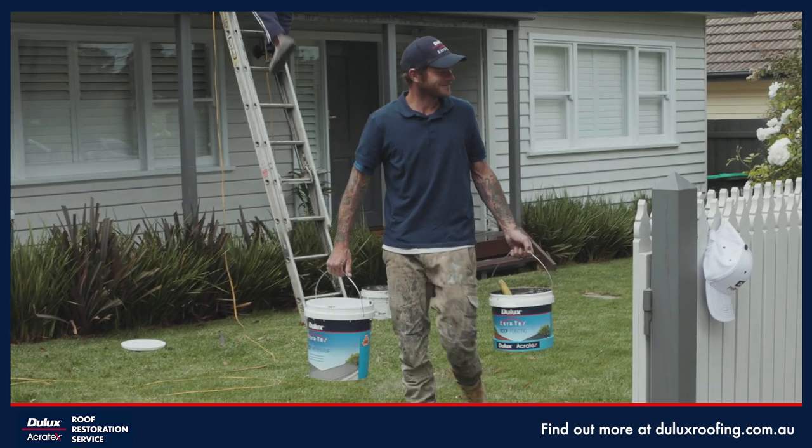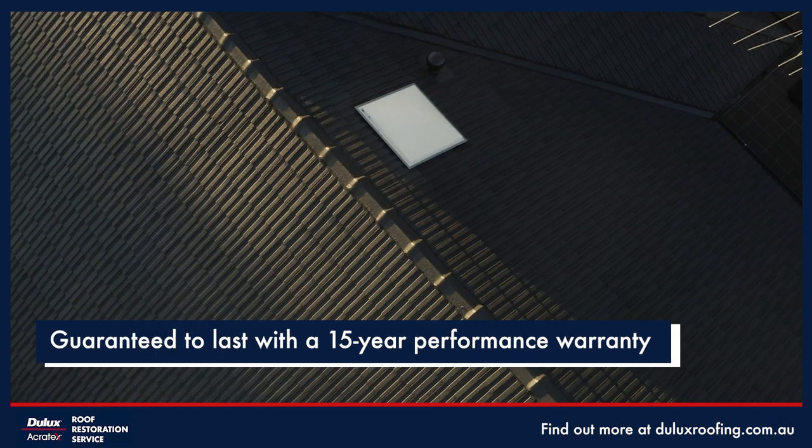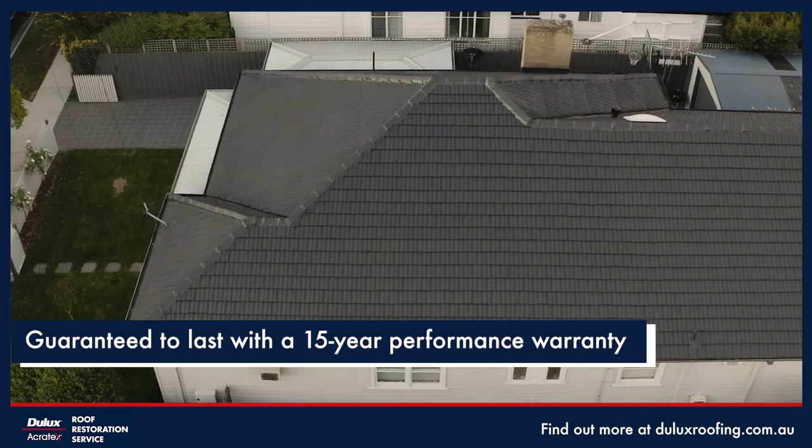Our team of approved roofing applicators will clean, prime and seal your roof with our exclusive Dulux roof membrane formulation.